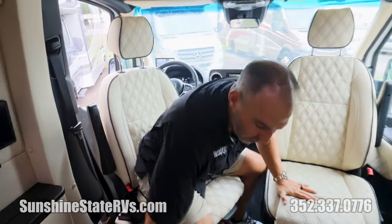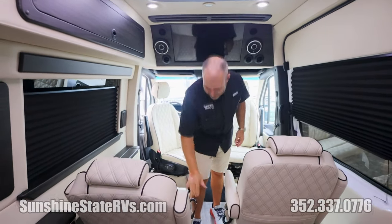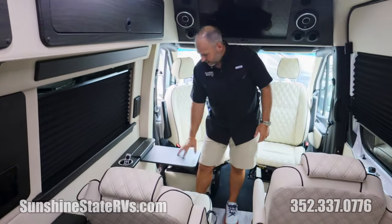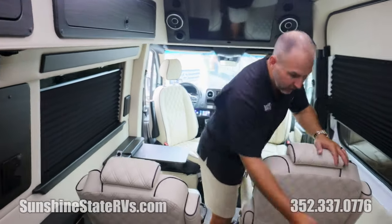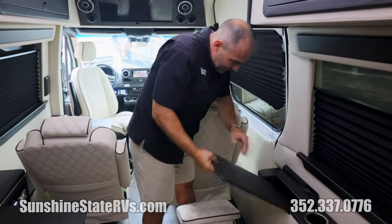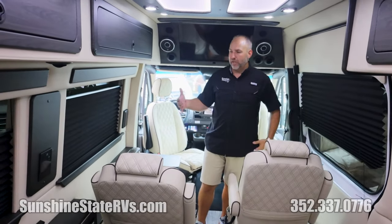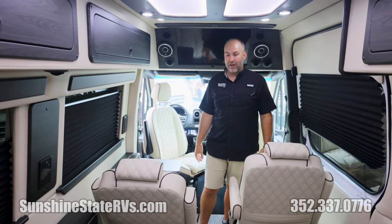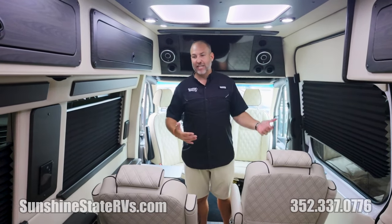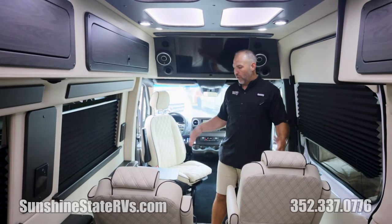There are two more seats here that both swivel as well — they recline and have the same massaging and heated features. What's very cool is that three of these seats all have these little desk/table things. There's one there, one here, and one here. These little desk things are nice because you can eat on them, put a laptop on them, and use them for work. We sold one of these to a realty group here in town and they use it to take clients around and show them houses, for family vacations, and for business trips. There's a lot of different uses for a van like this.